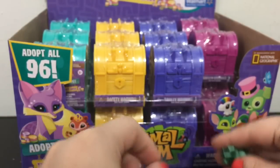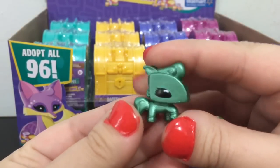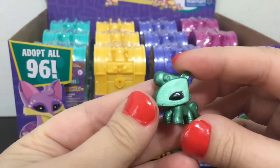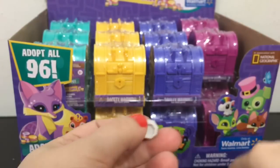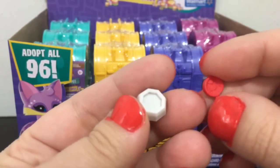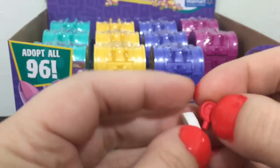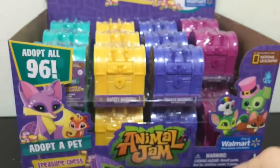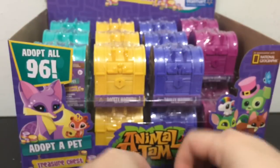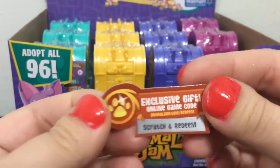I got a little green pony here — it's all metallic and shiny. I also got what I think is like a bowl, and then a little thing that looks like a stop sign almost. And there is the code, which you scratch off the silver part to reveal it.